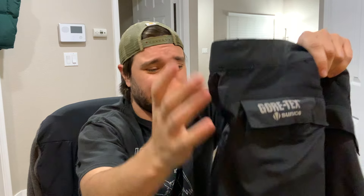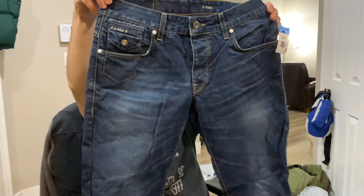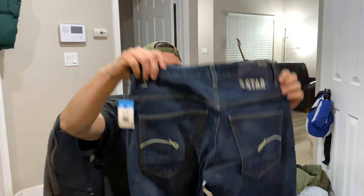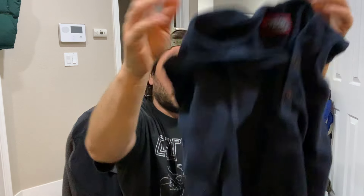Some Gore-Tex rain pants — these ones are Sunice, like a golf brand that doesn't do that well, but I grabbed them because they're Gore-Tex and cheap. Some G-Star Raw jeans — these ones might actually be women's, then another men's pair, probably like $45 on those. Some more YoungLA shorts, usually sell those for like $20. Once I found out it was half off I started grabbing a lot more stuff — an Untuckit hoodie, like a knit hoodie, not great.